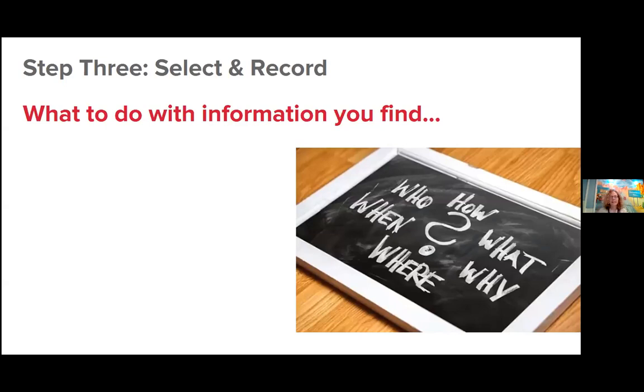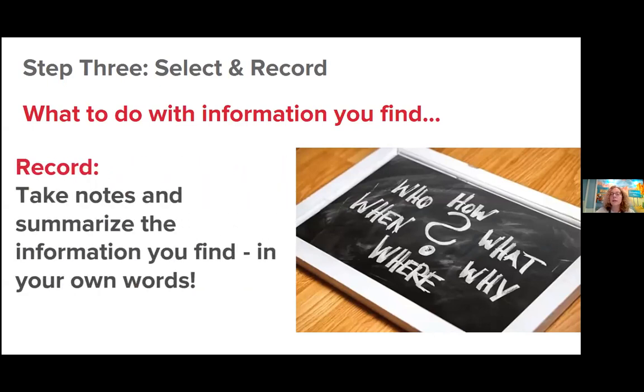The other part of step three is the record part. This means taking the information you found — whether from library books, Google, or anywhere else — and starting to take notes. Summarize the information in your own words. That's the really important part. When writing a paper or essay or preparing a speech, you want to include yourself in it — what you think about the topic. Not just exactly what somebody else wrote.